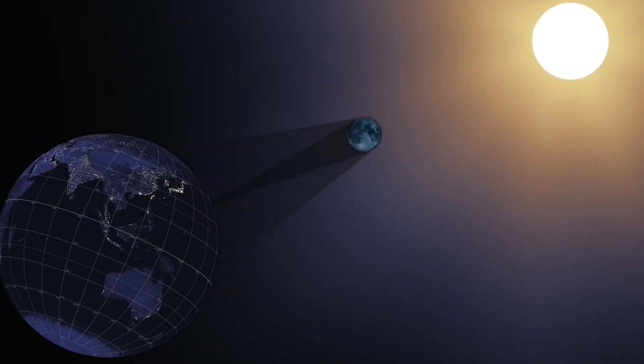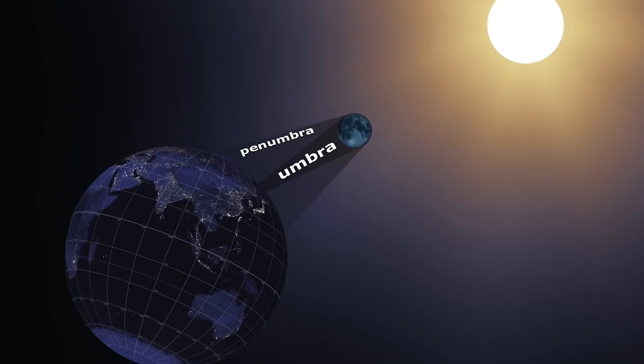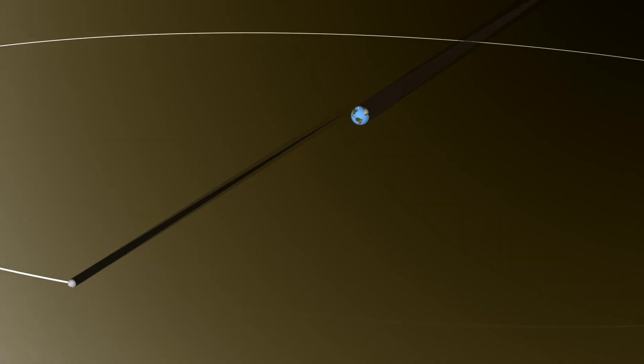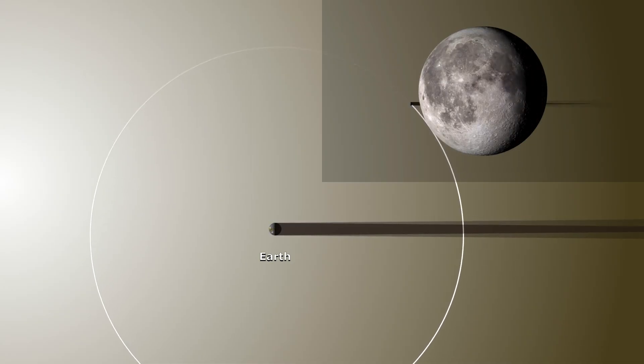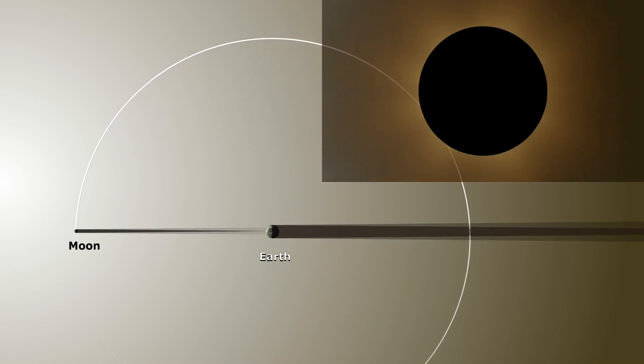During a solar eclipse, the moon casts a shadow with two parts: the umbra and penumbra. The moon's umbra is the part of the shadow where the entire Sun is blocked by the moon. In space, it's a cone extending some 400,000 kilometers behind the moon. It's when the small end of this cone hits the Earth that we experience a total solar eclipse.